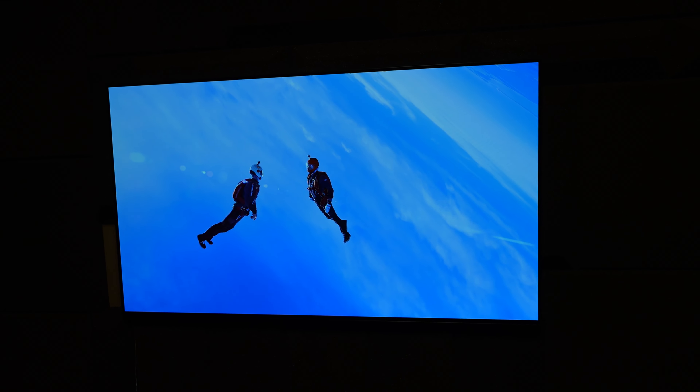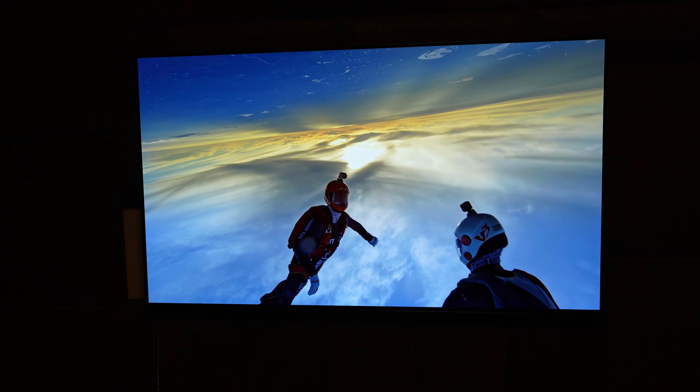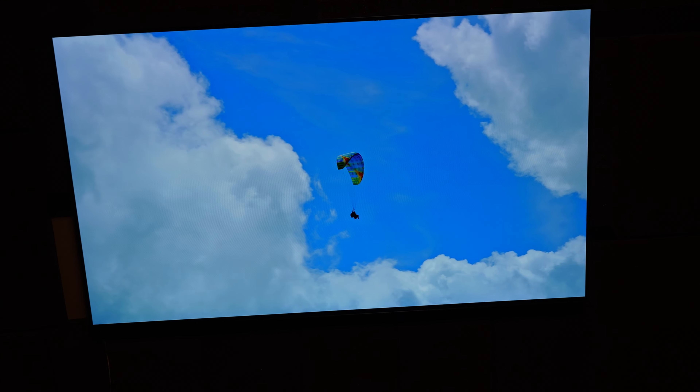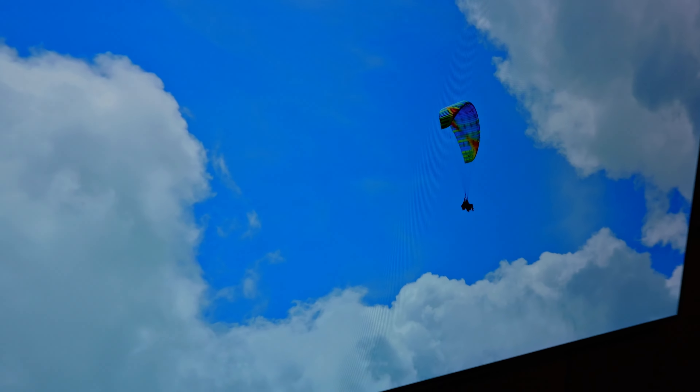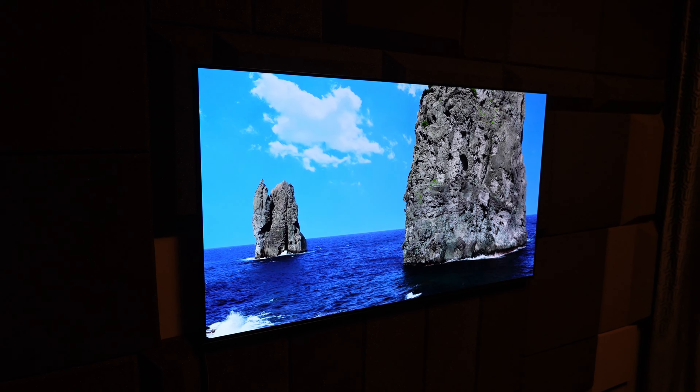I just want to show you that after five years, LG is still updating their TVs, and that is really cool. That's not enough. See you next video.